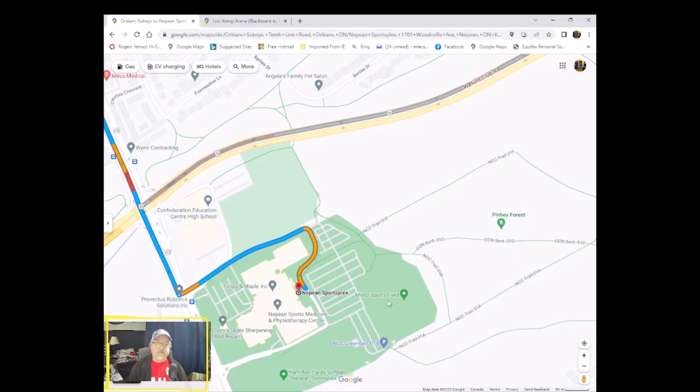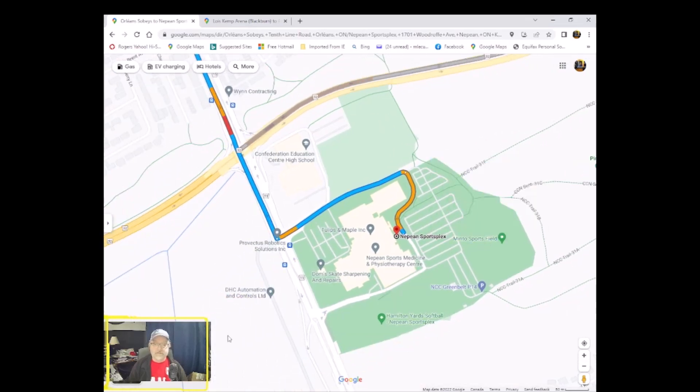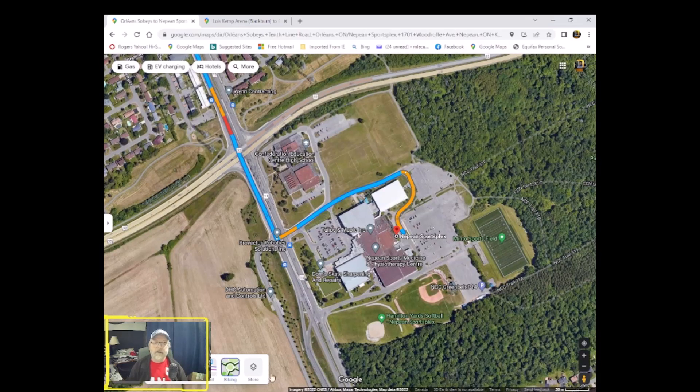Here is Nepean Sportsplex — we'll switch to satellite view. I've done a lot of drop-offs here in the past. Generally, the front parking lot just off Woodruff is great for cars, but if you swing around to the back, there's a lot more open space for buses to park. I was dropping off at the Minto sports field where they were playing soccer. There are bleachers and quite a lot of facilities you'd expect — washrooms, and so on. Nice big open concept. Easy drive overall.